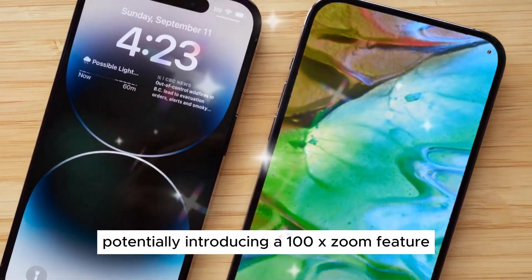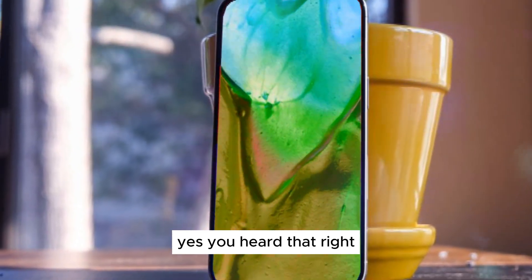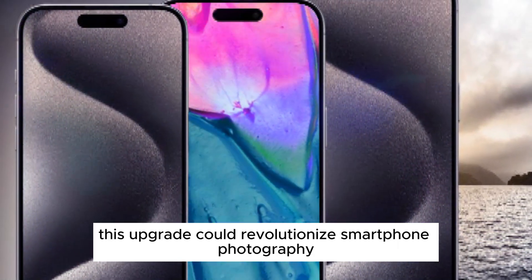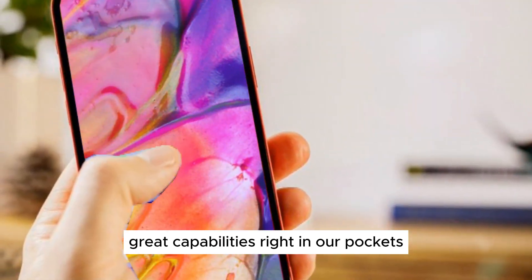potentially introducing a 100x zoom feature — yes, you heard that right, a 100x zoom. This upgrade could revolutionize smartphone photography, bringing us closer to professional-grade capabilities right in our pockets.